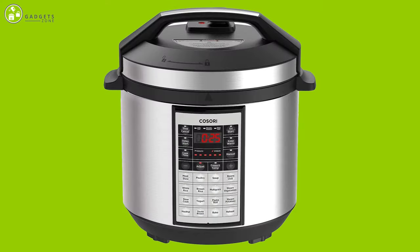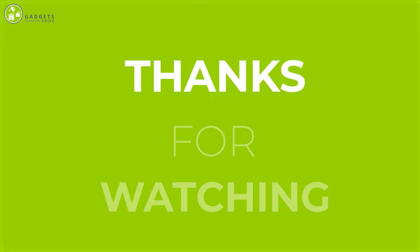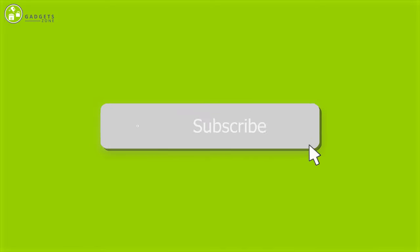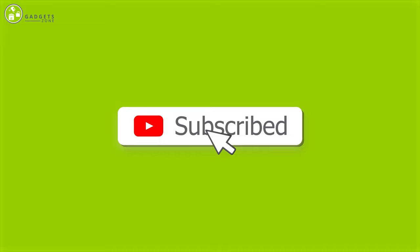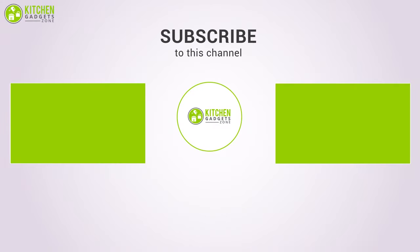So this was our list of the five best electric pressure cookers just for you. Thank you for watching our video. Like, comment, and share with your friends if you found the video helpful. Subscribe to our channel if you want to see more videos like this on your feed.